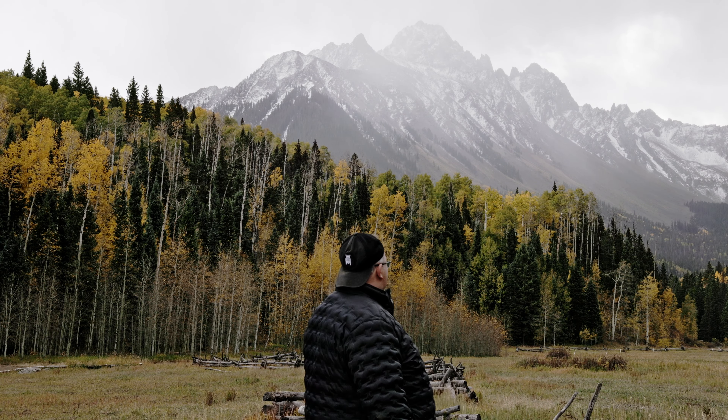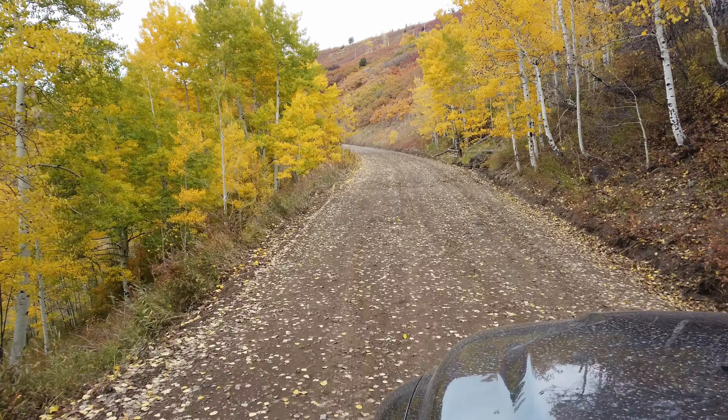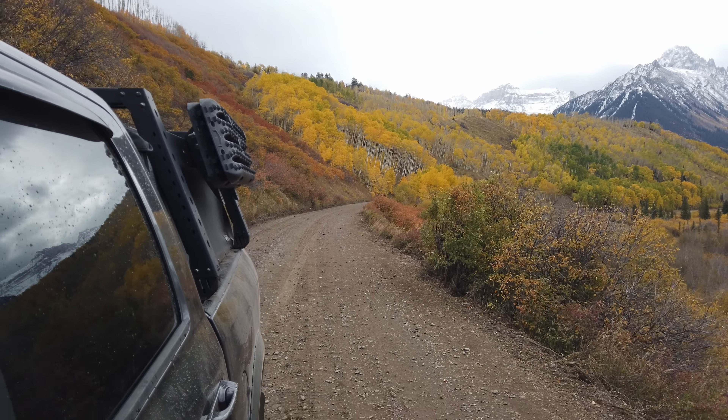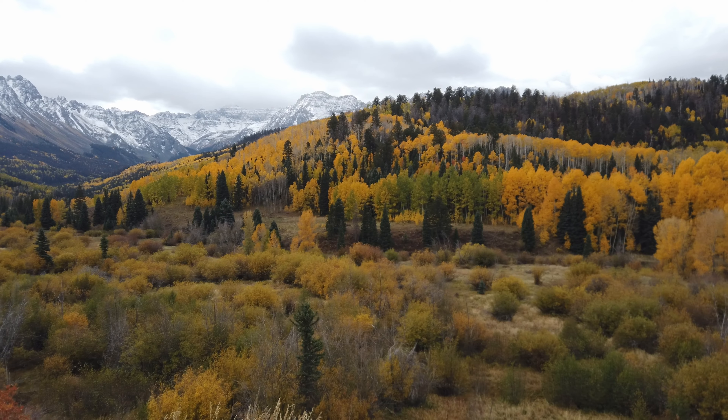I only had one picture from right before filming this scene that had okay light — the others did not turn out well. This scene — the fence line going straight to the mountain — is not something I came up with, but rather something I'd seen someone else do and knew I had to duplicate it for fun. So that's it for this week's video and this trip. If you haven't seen the first video, be sure to check out the upcoming link. Thanks for going on the journey with us. Thank you for watching.